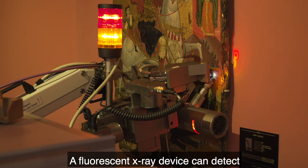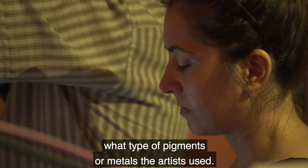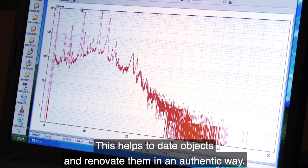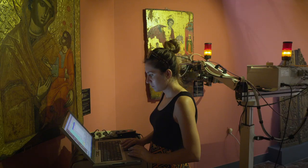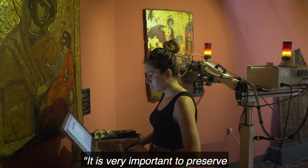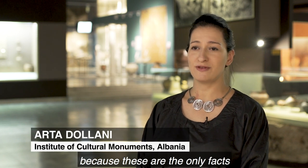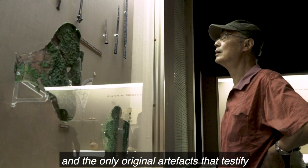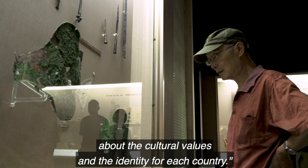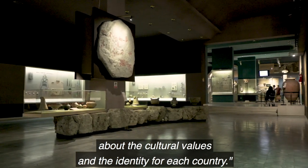A fluorescent x-ray device can detect what type of pigments or metals the artists used. This helps to date objects and renovate them in an authentic way. It is very important to preserve and to protect the cultural heritage, because these are the only facts and the only original artifacts that testify about the cultural values and identity for each country.